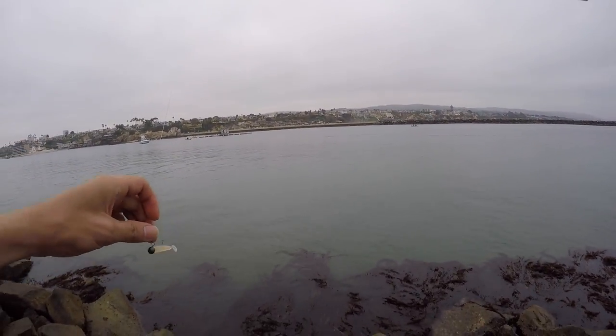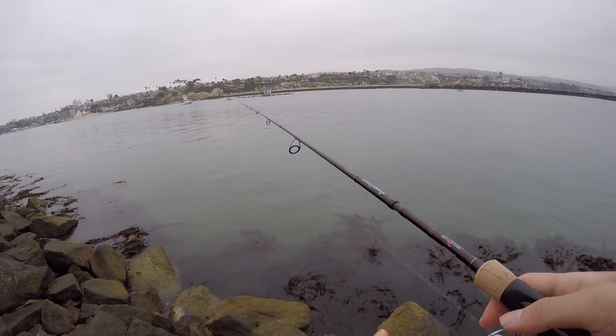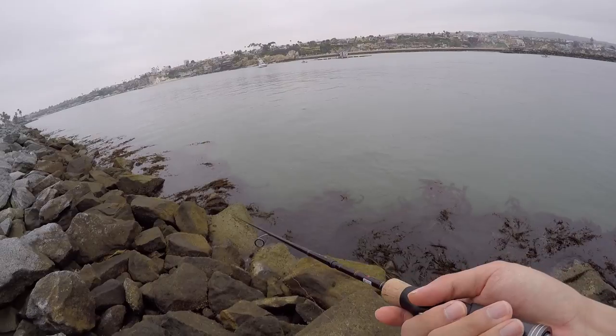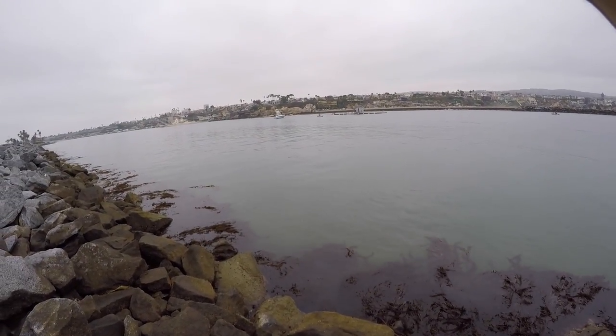The lure I'm using is my usual Cultivar 2-inch swimbait. And it's proving to work almost everywhere in the world — caught fish in France, Singapore, and now California with it.